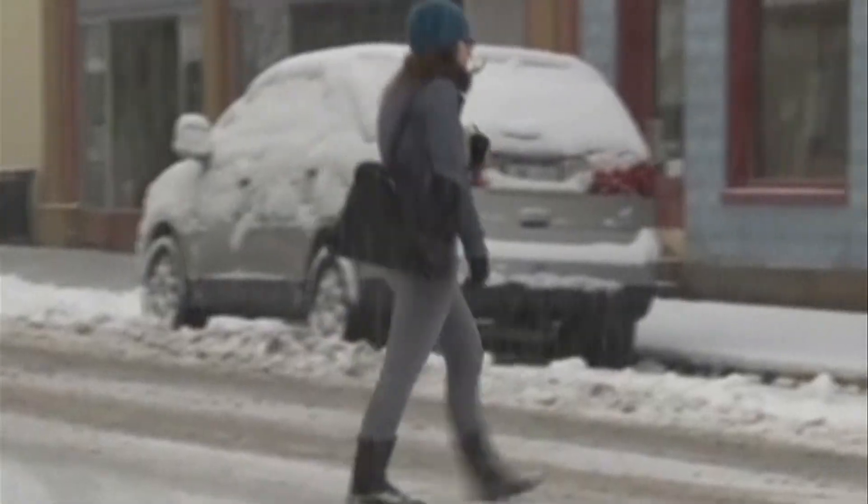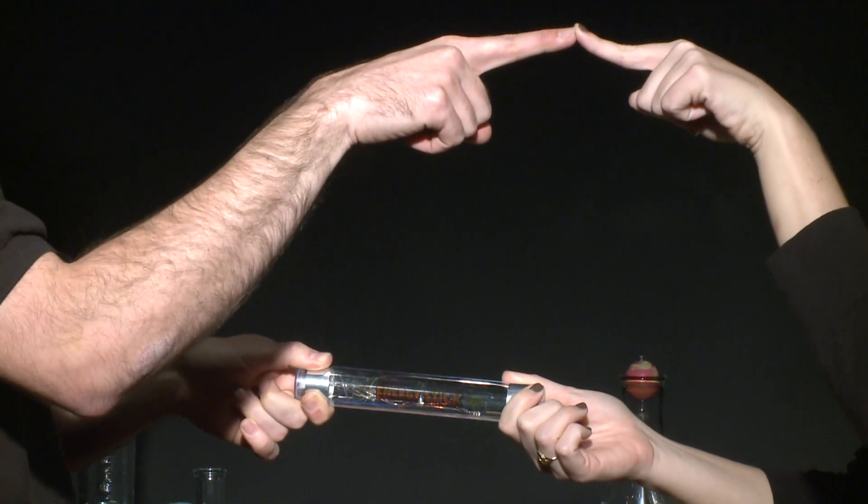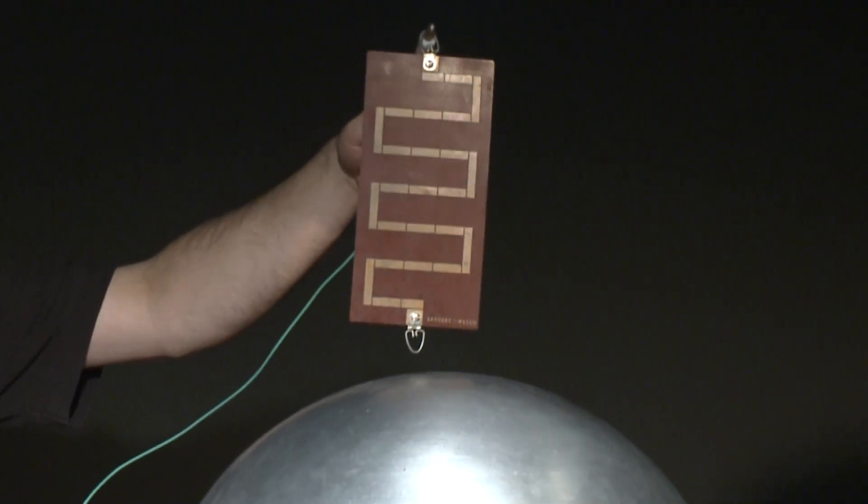A touch that especially catches your attention when it's cold outside. In the winter you're going to be wearing more insulating materials because it's cold outside, and that can trap in those extra electrons. So when you go and touch a conductive surface like a car door or a door handle, it will allow those electrons to transfer and zap.